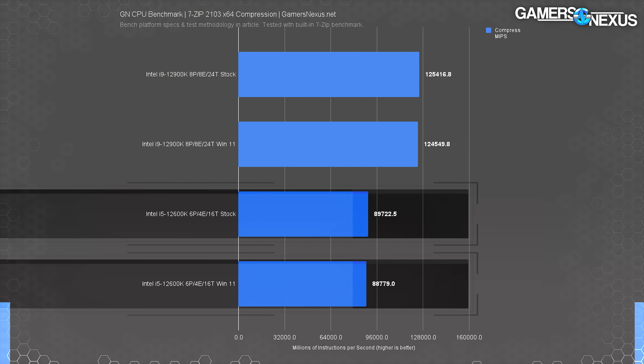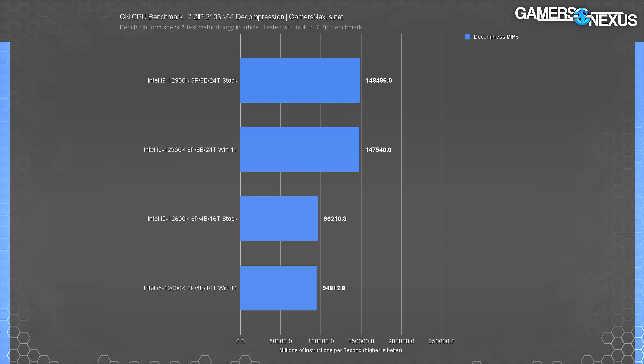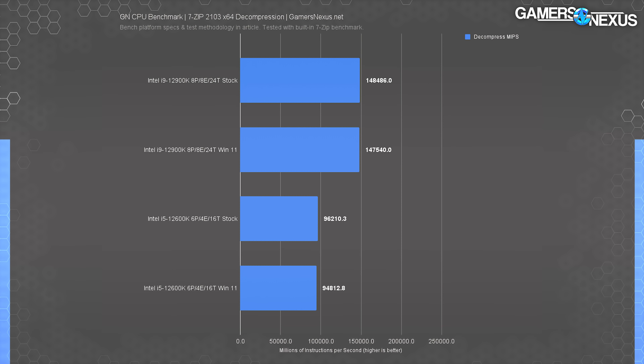7-zip compression testing had the 12900K essentially the same between Windows 10 and Windows 11 — basically zero difference. Windows 10 is technically leading slightly. The 12600K experienced the same, also tied to slightly ahead with Windows 10. In decompression testing for 7-zip, minor differences again tended to favor Windows 10 for both the 12600K and the 12900K.